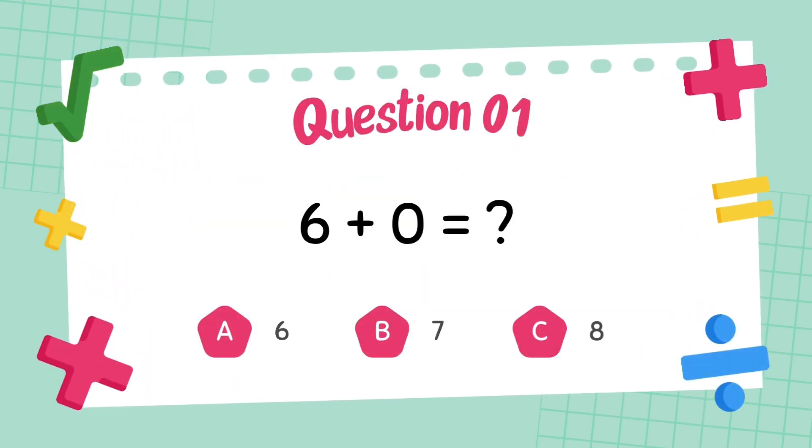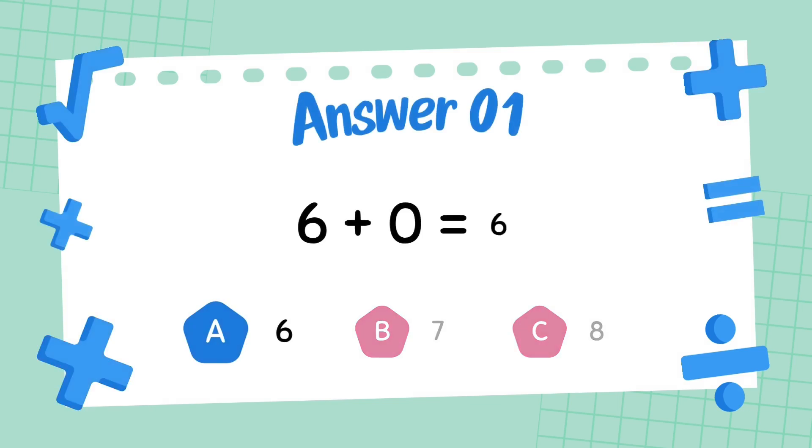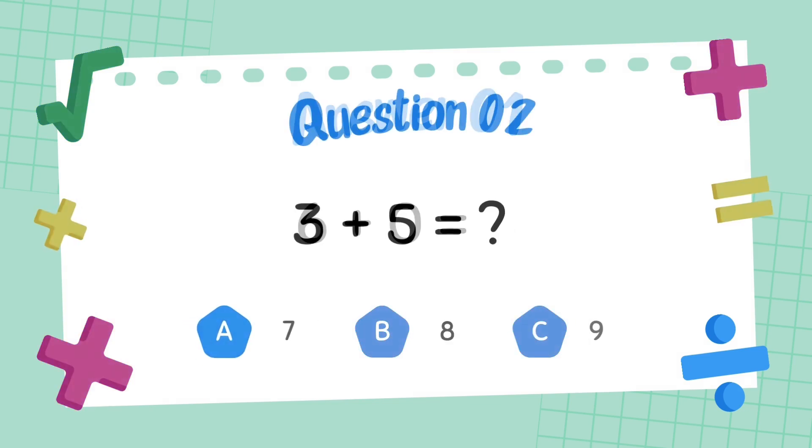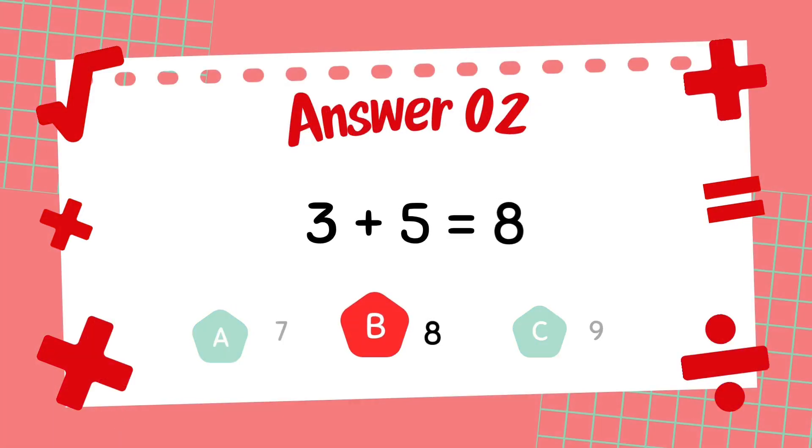What is 6 plus 0? The answer is 6. What is 3 plus 5? The answer is 8.